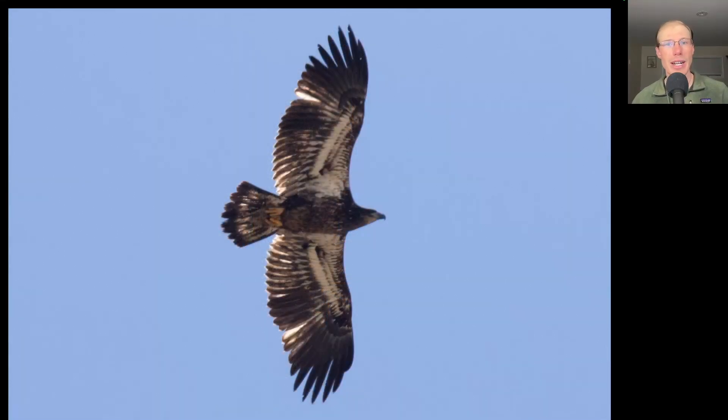Here we have another young bald eagle — this is a juvenile coming up on one year old. If we look at the wings, all of the feathers are the same length because they're all the same age, and we can see the pale inner primary feathers that the light will shine through on a sunny day. This is a pretty typical looking juvenile, with a lot of white in the wing pit areas and into the wing coverts, but mostly dark to the underside of the body and the head.